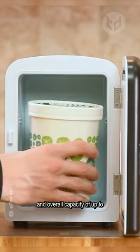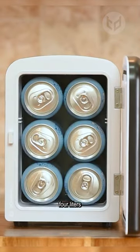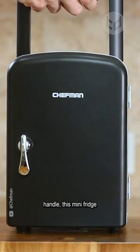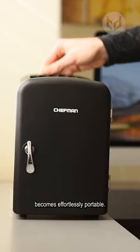It has a removable shelf and overall capacity of up to 4 liters, which is enough for six 12-ounce drink cans. With its practical carrying handle, this mini fridge becomes effortlessly portable.